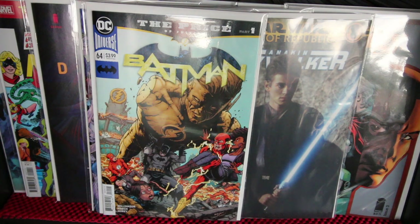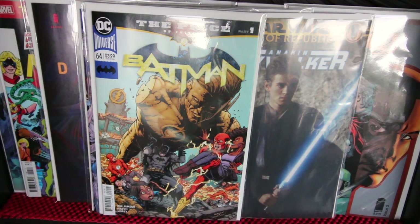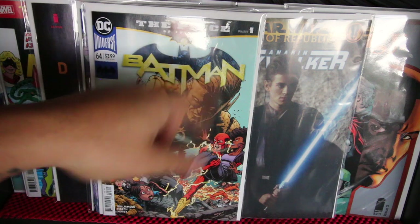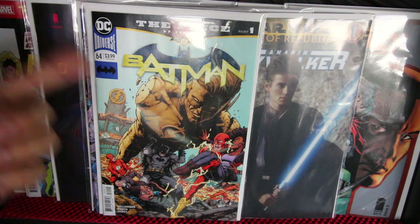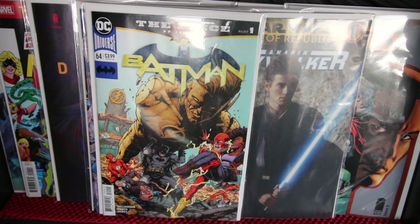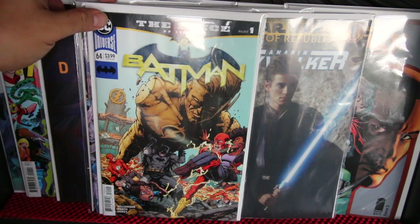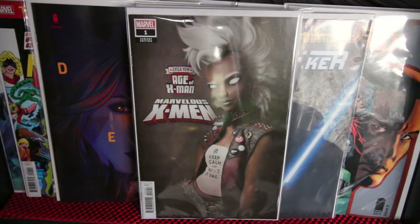Batman number 64 — this is a tie-in with The Flash. This is not a Tom King issue; it's written by Joshua Williamson. It's the beginning of a new story called 'The Price of Justice Part One.' There's also going to be another tie-in with Flash called 'The Cold Case.' This is kind of an interlude before Tom King comes back to wrap up his story arc from issue 60.